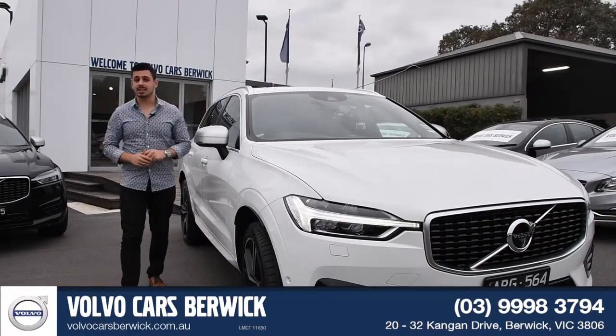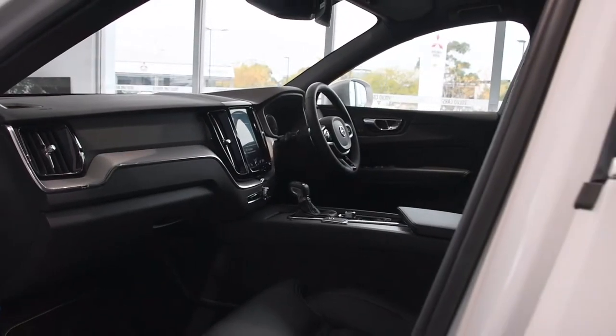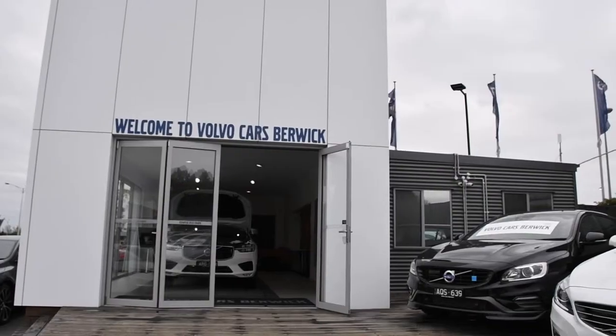It's no wonder that the XC60 is Volvo's biggest selling vehicle. Inside and out, this SUV has style, substance and a commanding presence. So don't wait — come on down to Volvo Cars Beric and take one for a test drive today.